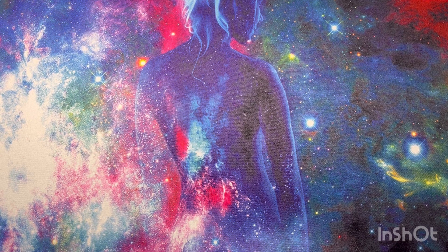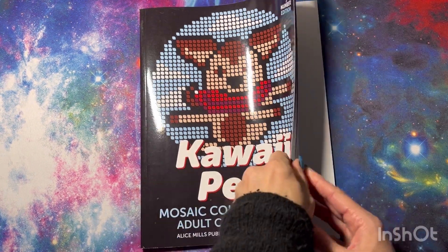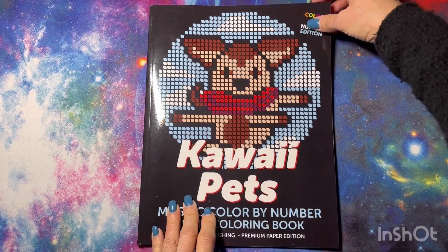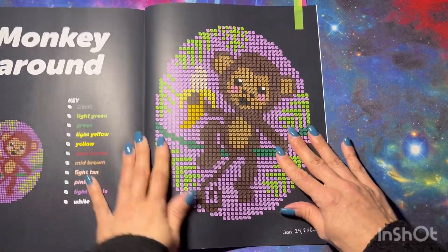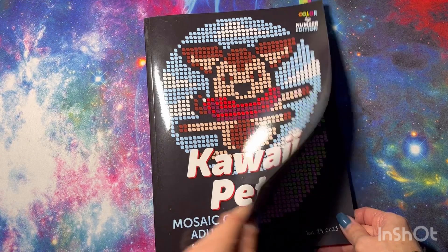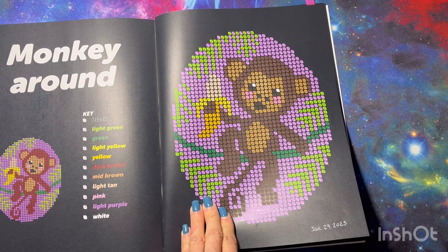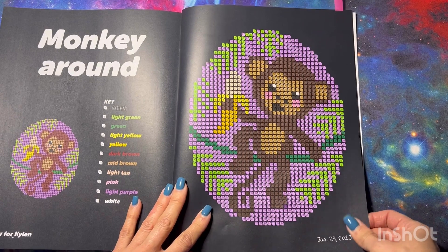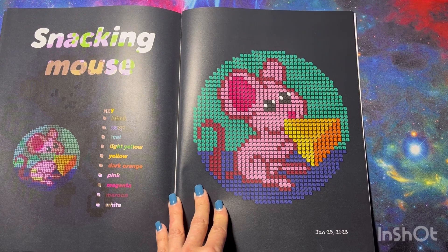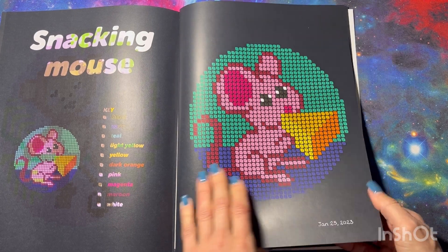The next book is Kawaii Pets by Alice Mills Publishing. I did two in here — these are super cute and fun, pretty fast too. I did this one using the regular mosaic method (not the X method): a little monkey, and then a snacking mouse. Super cute — who doesn't love cheese?